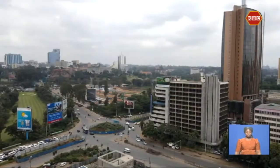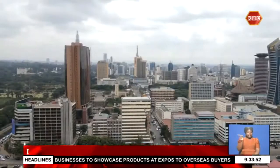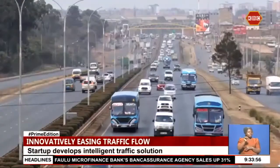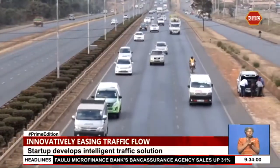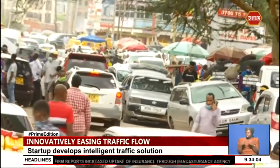If you have lived around or within the Nairobi Metropolitan Area, you are among residents who the Nairobi Metropolitan Area Transport Authority says lost 100 billion shillings to traffic jams. For a long time, various solutions have been tried in a bid to ease the pressure.